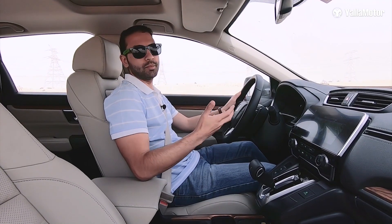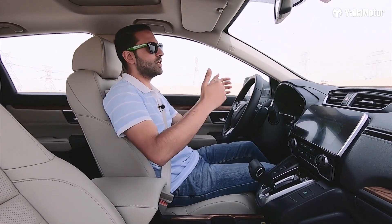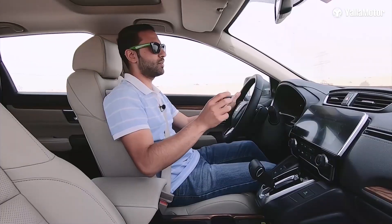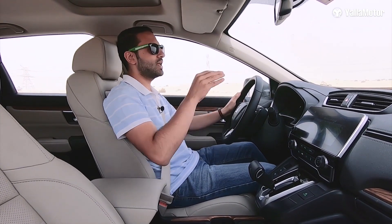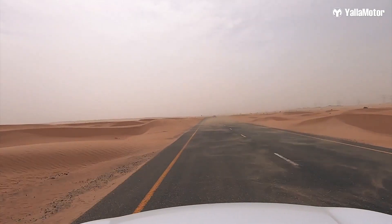Being a CR-V, it is comfortable to drive with more than enough power. The dimensions are easy to judge because of the high seating position, and since comfort is of utmost priority, the suspension does a great job of soaking up bumps and imperfections in the road. It is very, very smooth.